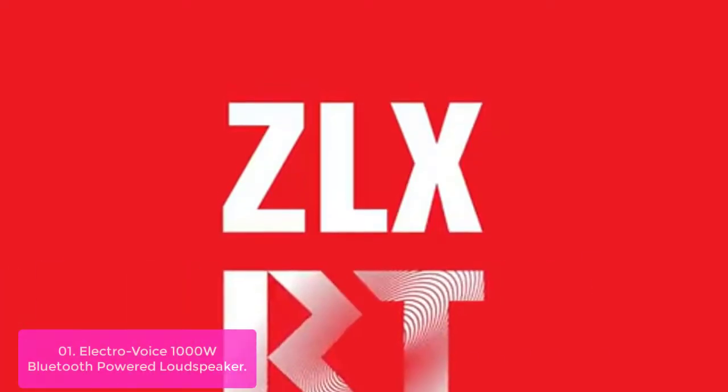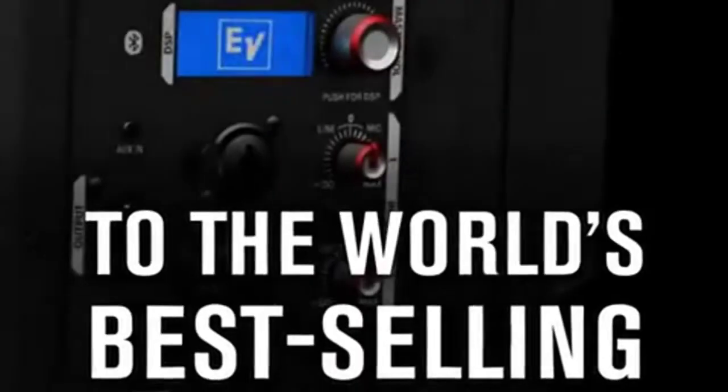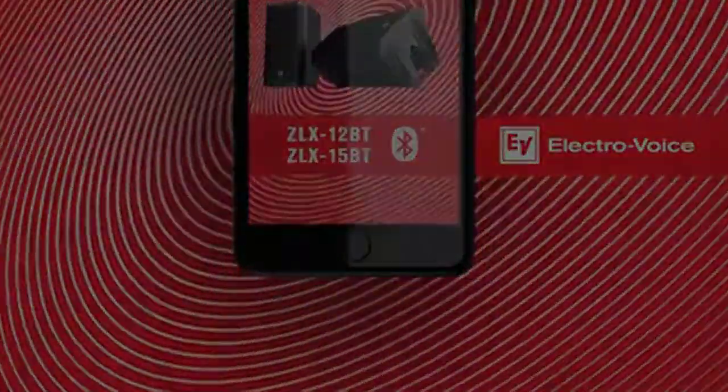The ZLX loudspeaker is equipped with high-quality Bluetooth audio streaming for background music or musical accompaniment. The versatile ZLX is designed to become an integral part of any professional environment, whether your choice of genre involves blues, rock, or country folk music performances. Audio perfection, efficiency, and power — with the ElectroVoice ZLX, that's what you get.